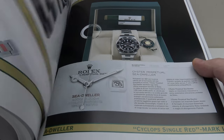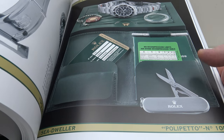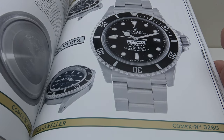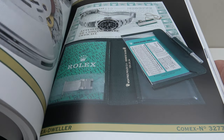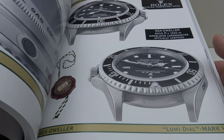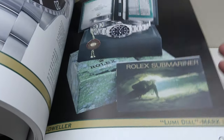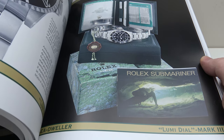I regard myself as having an in-depth knowledge of the Submariner, but I can tell you that I am learning an incredible amount of information from these two reference books. Now, 434 euro is very expensive for two reference books and a global price list, and it's true. However, these are no normal books — these are professional reference-grade books used by auctioneers and also by watch dealers.